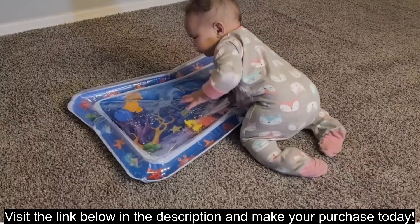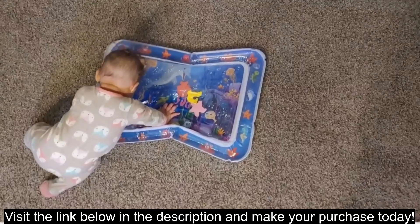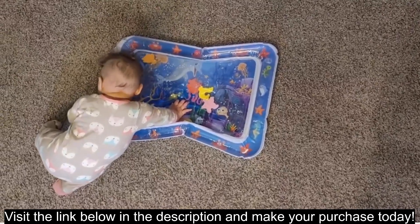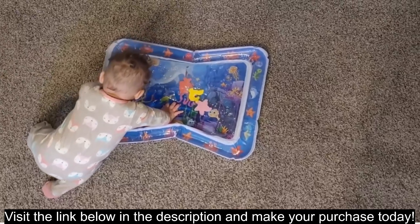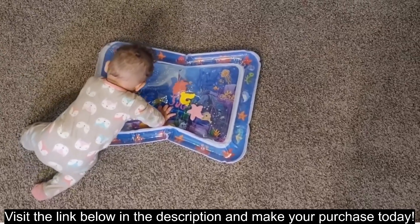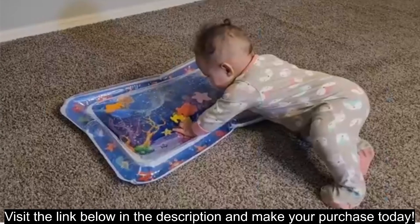Alternatives to consider: tummy time play gyms, which offer various activities and textures for tummy time exploration; activity mats with hanging toys that provide visual and auditory stimulation, encouraging reaching and grasping; and simple tummy time blankets, which can be used with toys or alone, offering a comfortable surface for babies to practice on.